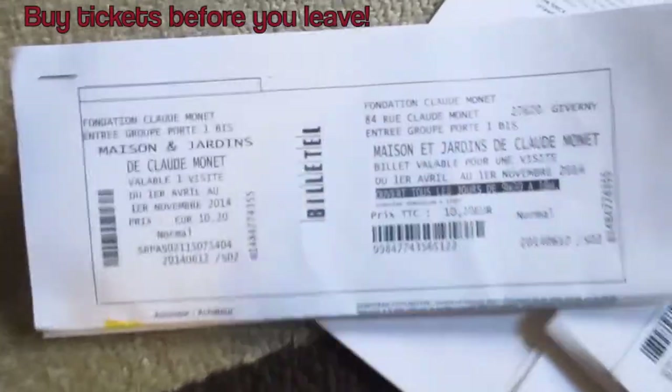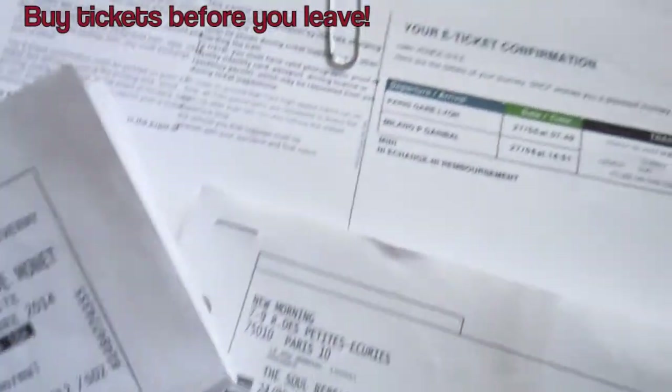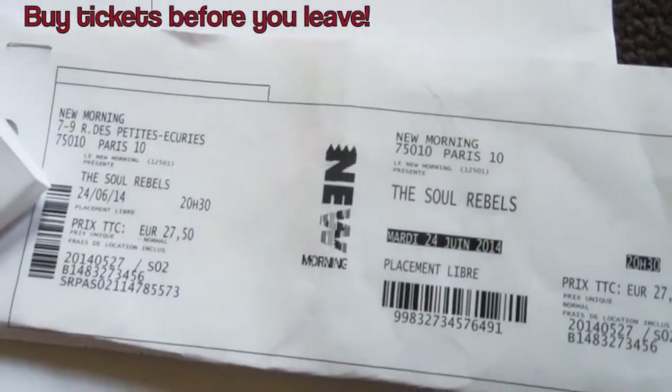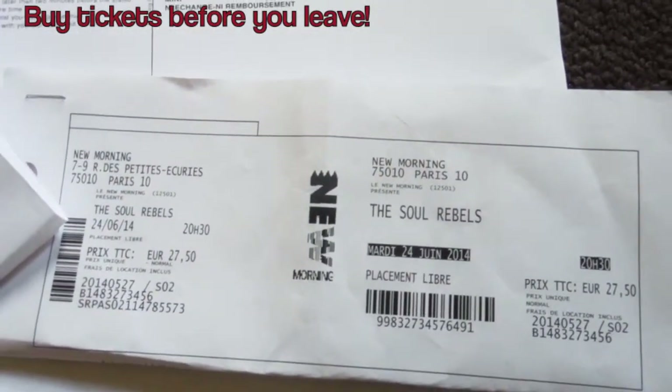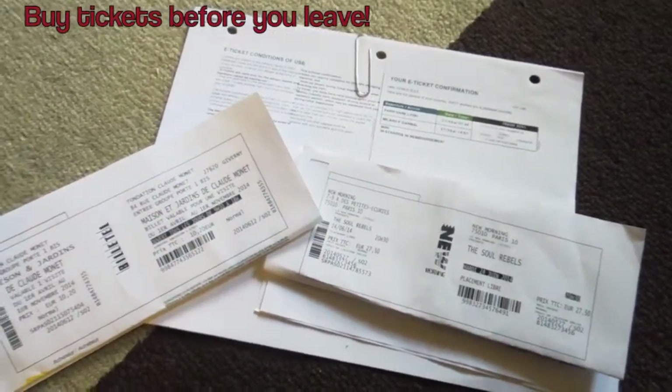Here are some of the things I do to make the most out of my space, my budget, and my time while traveling. The first tip is to buy your tickets in advance whenever possible, whether it's for events or transportation. This will help save you money, reduce or even eliminate your wait in line, and if you're concerned about language barriers, this will help alleviate some of that stress.